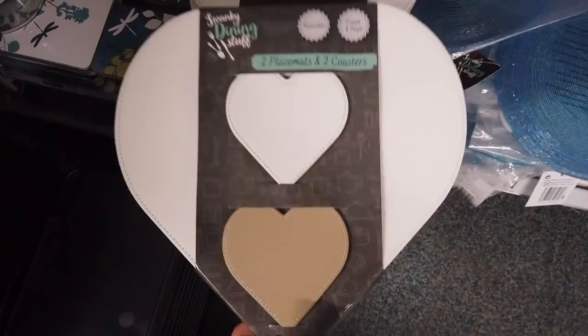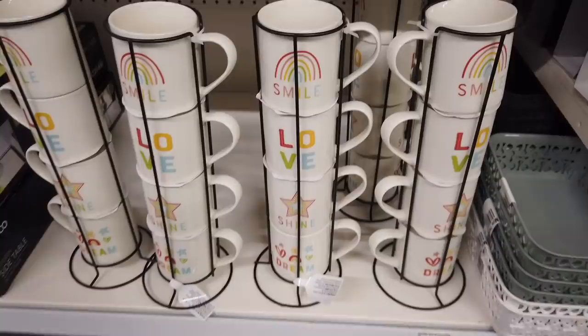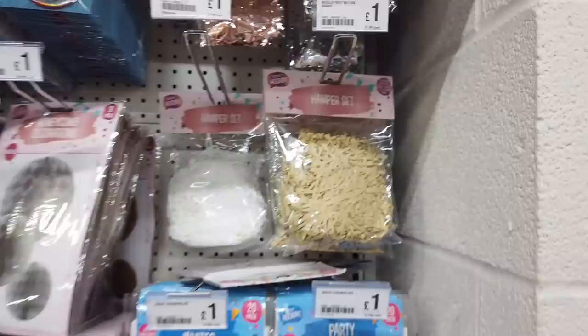I've also got these new in — that's really nice. Place mat and coaster set, and these are five stacking mugs. I'm going to grab one of these hamper sets. I'm also going to get the brown one. Grab one of those, and a table cover as well.